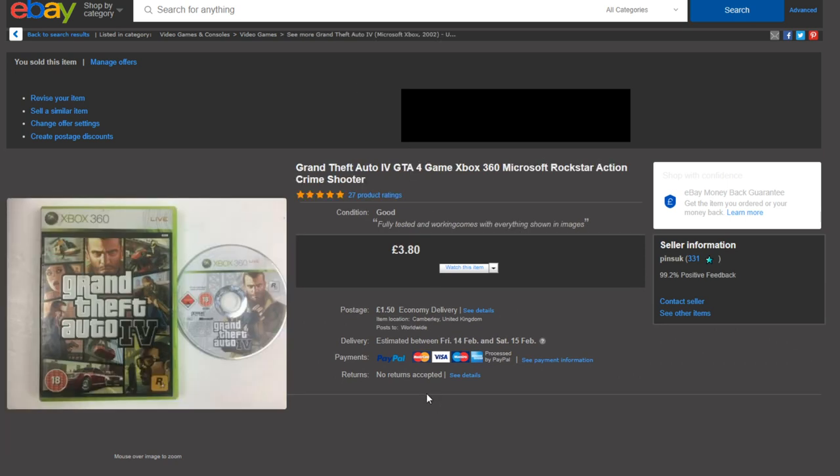Moving on, a lot of small items went out this week which is really nice. It's always good to sell the expensive stuff but sometimes it's nice to shift the smaller stuff as well, especially games because you get a lot of good reviews from those.